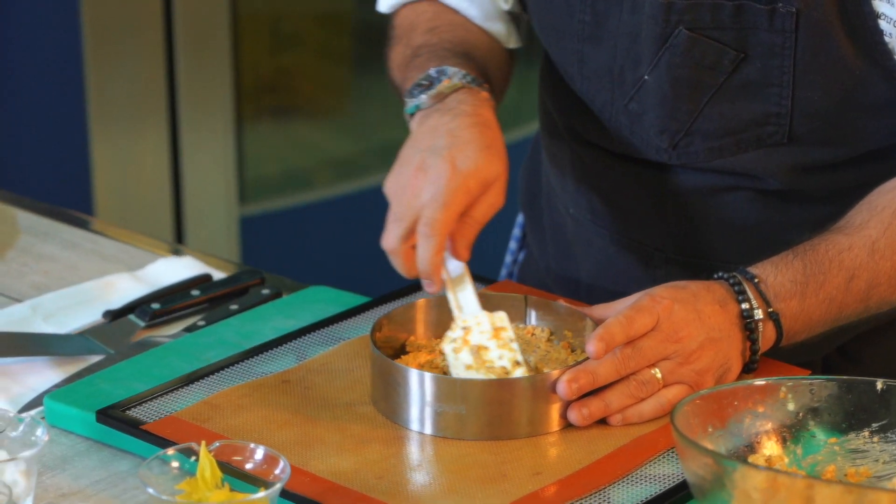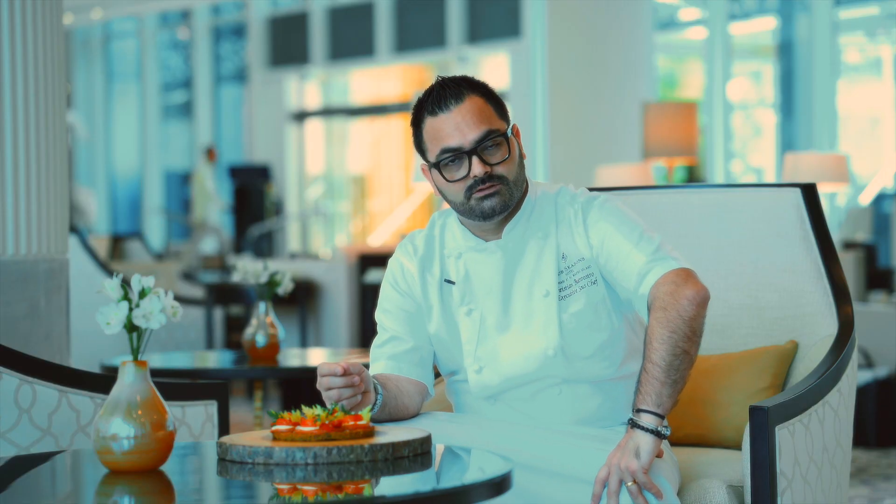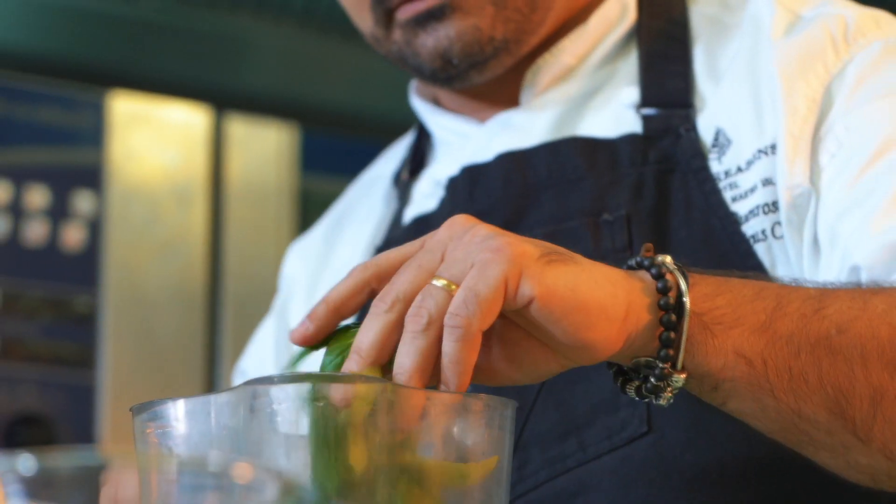To make the base we are using a butternut squash, a bit of nutritional yeast, flax seeds, salt, olive oil, oregano and basil leaves.